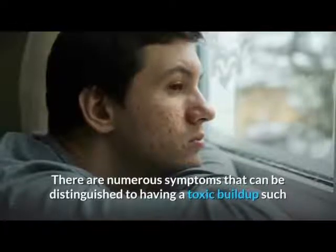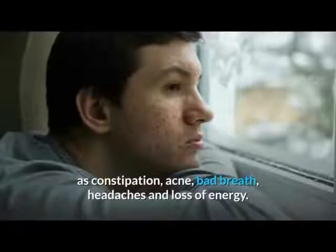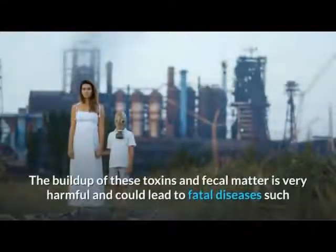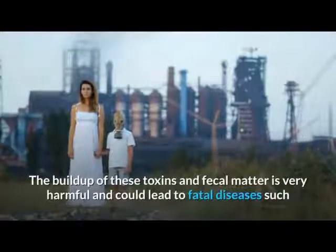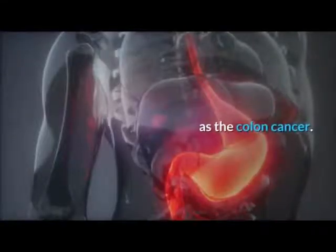There are numerous symptoms that can be distinguished as having a toxic build-up, such as constipation, acne, bad breath, headaches, and loss of energy. The build-up of these toxins and fecal matter is very harmful and could lead to fatal diseases such as colon cancer.